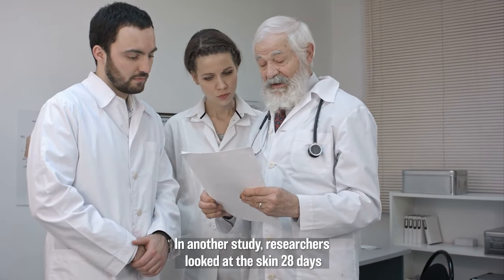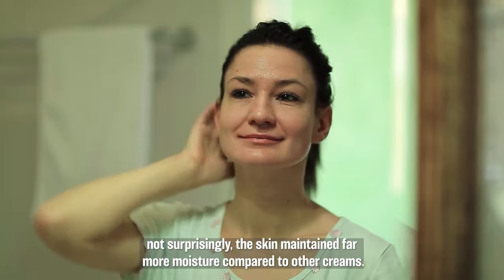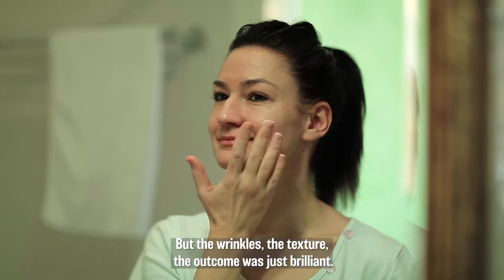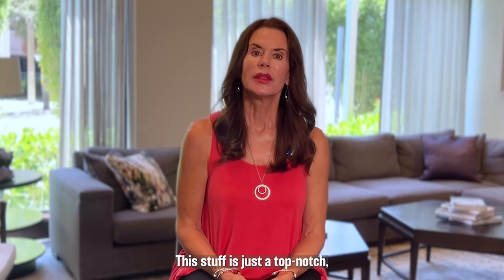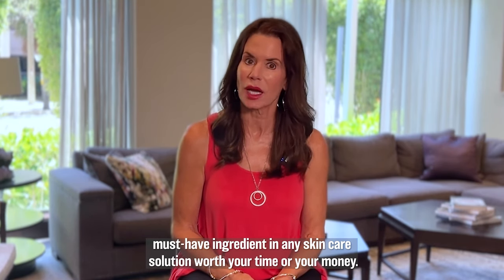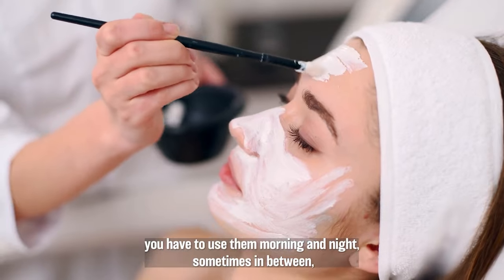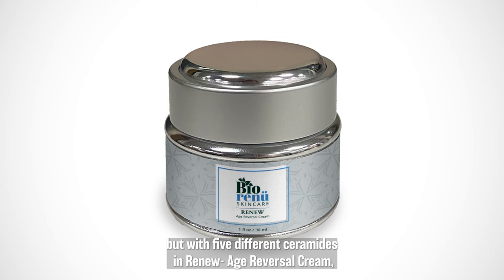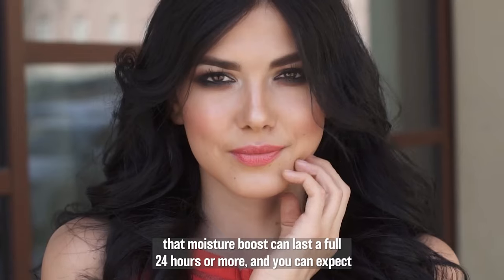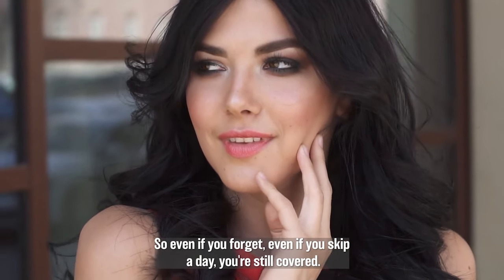In another study, researchers looked at the skin 28 days after using a daily ceramide-based moisturizer. The skin maintained far more moisture compared to other creams — and the wrinkles, the texture, the outcome was just brilliant. This stuff is a top-notch, must-have ingredient in any skincare solution worth your time or your money. I know most department store moisturizers you have to use morning and night, sometimes in between. But with 5 different ceramides in Renew Age Reversal Cream, that moisture boost can last a full 24 hours or more. And you can expect to feel better and better about your skin the longer you use it. Even if you forget or skip a day, you're still covered.